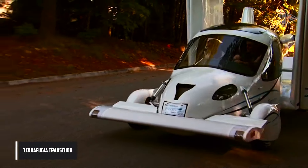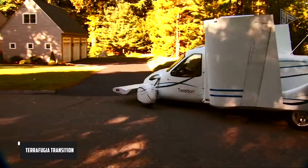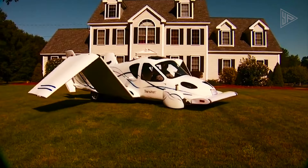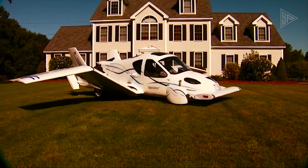TerraFugia Transition. The TerraFugia Transition is a street-legal airplane that blends the practicality of driving on roads with the freedom of flying in the air. It meets federal motor vehicle safety standards and is fully street-legal, allowing it to drive over a road and park in tight areas.